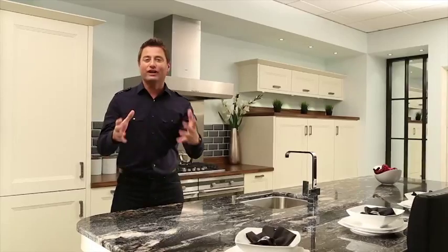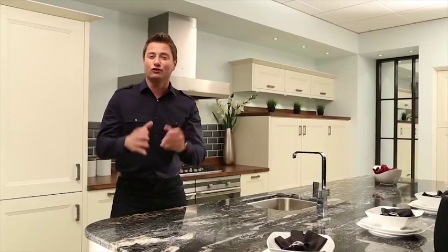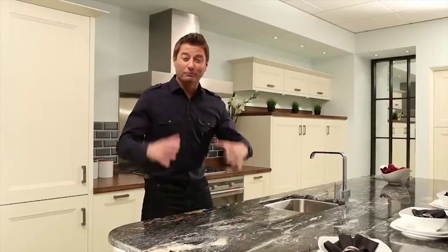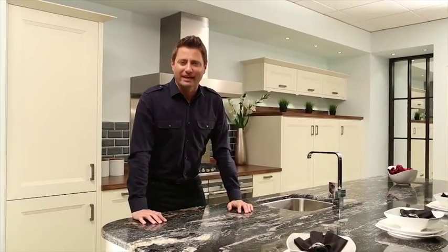Chippendale kitchens are unmistakably British. With graceful lines and effortless functionality, they offer a really affordable solution to a modern day lifestyle. I'm here to help anyone who are thinking about designing, planning and buying their dream kitchen. It can be a daunting task with so many decisions to make, and I'm hoping to make that easier.